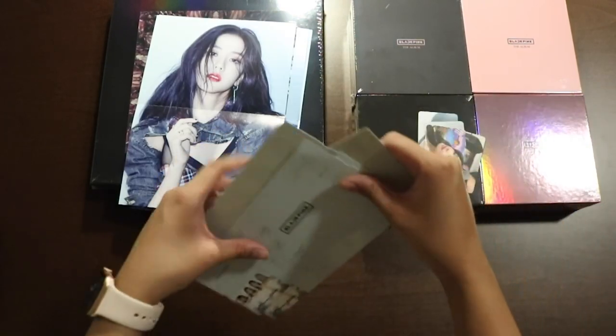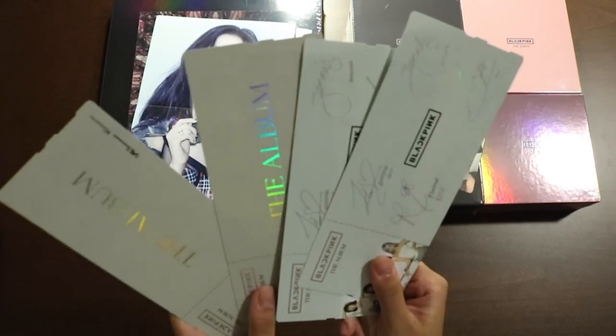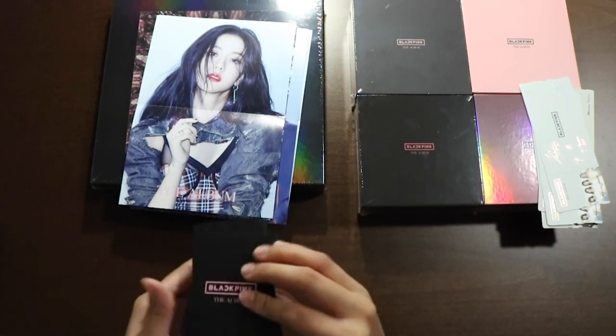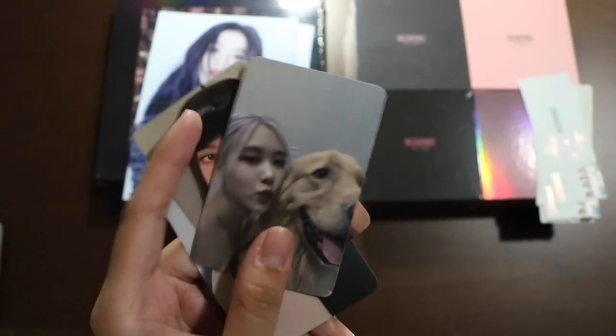These tickets — two of each. So here are the backsides and the front sides. And photo cards — the backs just say Blackpink: The Album. Kim Jennie, Park Chaeyoung, Kim Jisoo, Lalisa Manoban.